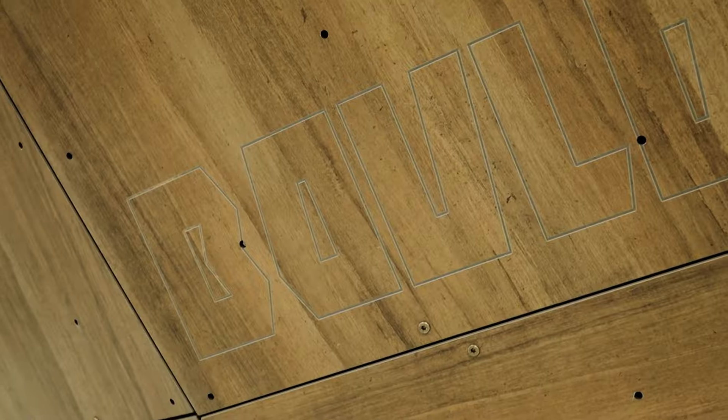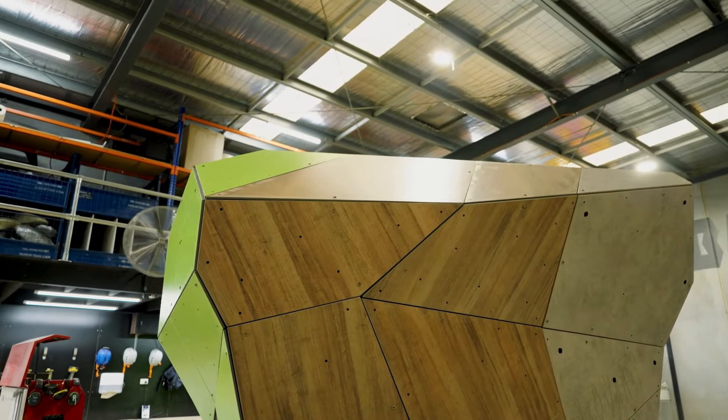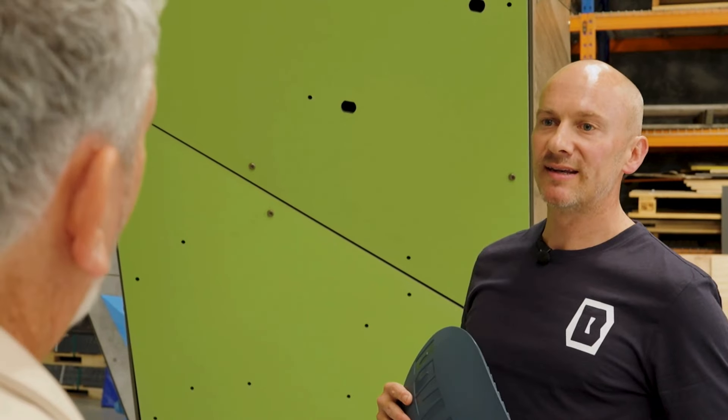What's this material? It's a high pressure laminate. We use it a lot in these applications because it's very robust — everything about it needs to be able to withstand the environment.